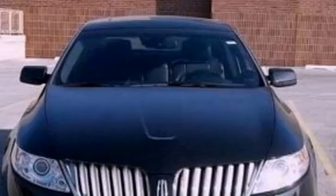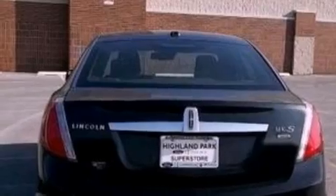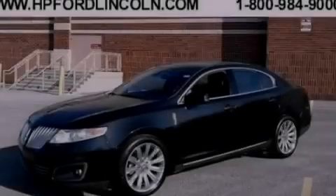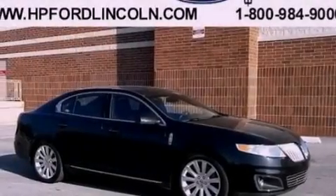Its top features include a navigation system, a rear-view camera, a low-tire pressure indicator, high-intensity headlights, a premium audio system, 100% commercial-free Sirius satellite radio, and traction control and stability control systems.